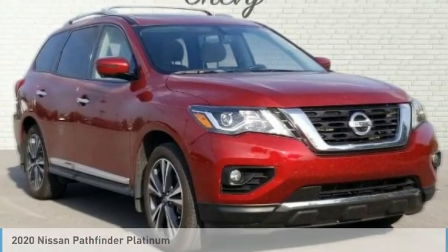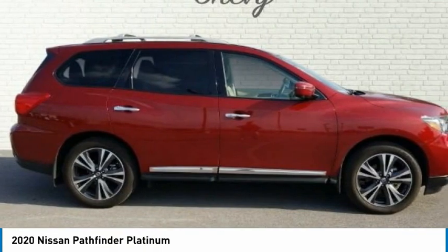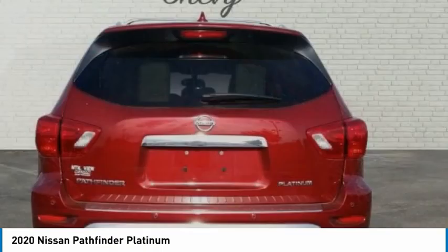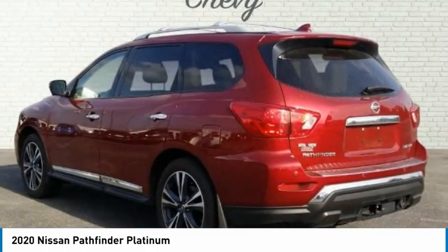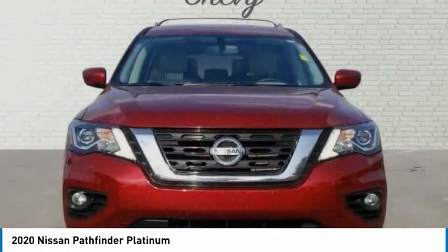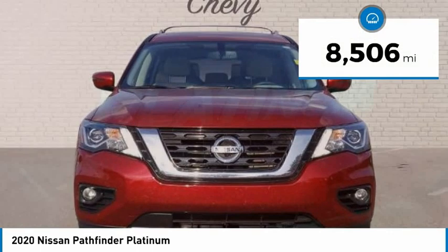Take a ride in the 2020 Pathfinder. The Pathfinder has a premium interior with three rows of seating for up to seven passengers, as well as versatile seating and cargo configurations. This SUV appeals to both truck lovers and car lovers. This vehicle has less than 9,000 miles.